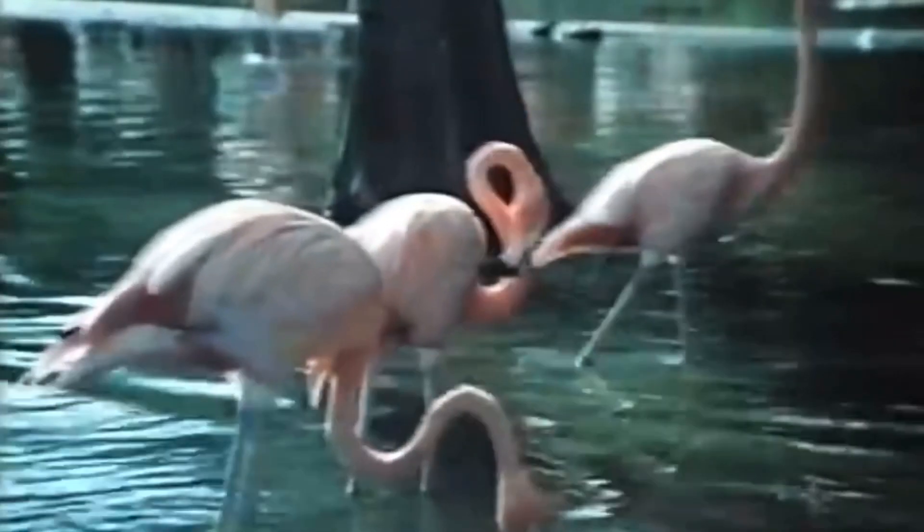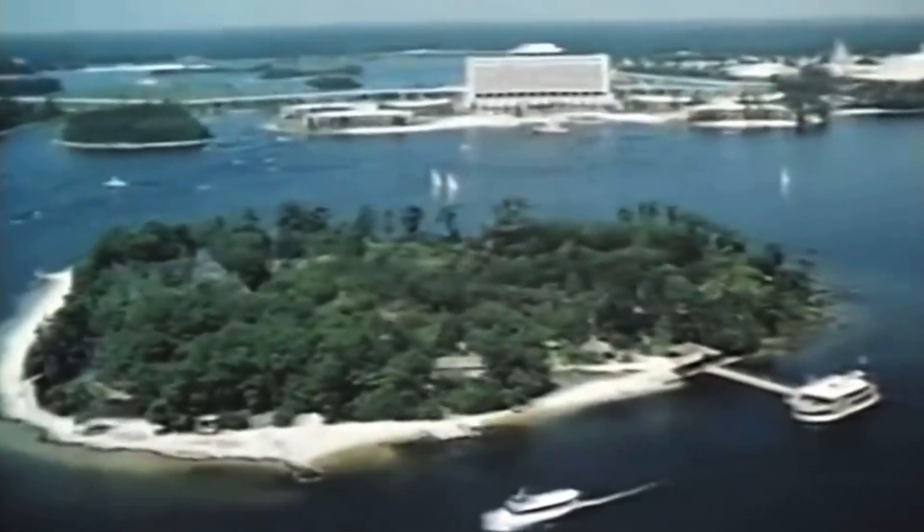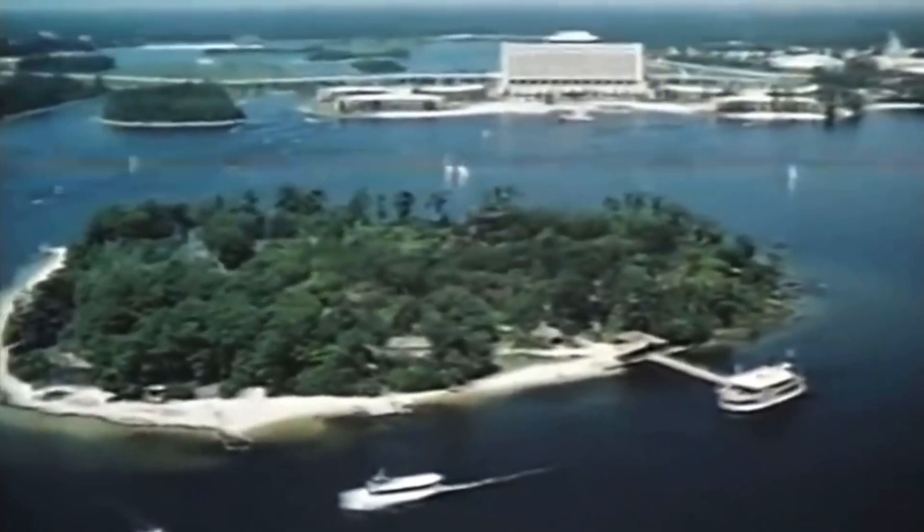As the creepypasta continues, more events occur that prove the story is purely fictional. Disney has never had plans to open a Jungle Book-themed resort in North Carolina, let alone finished construction on one and opened it to the public. So you can rest easy — it isn't true.